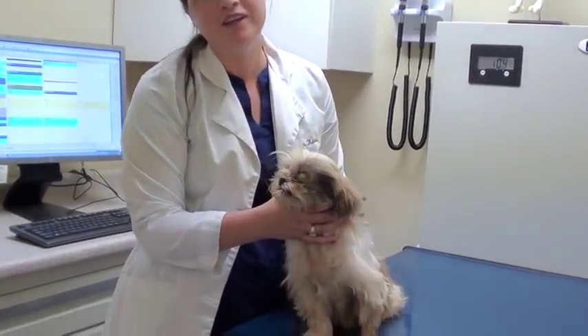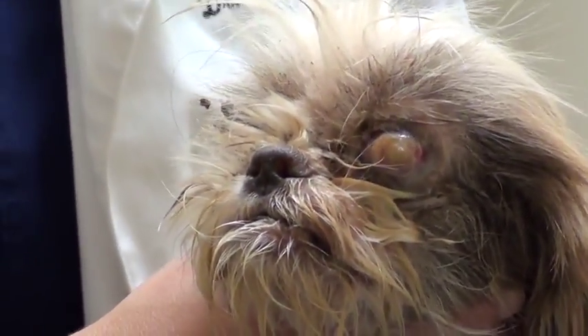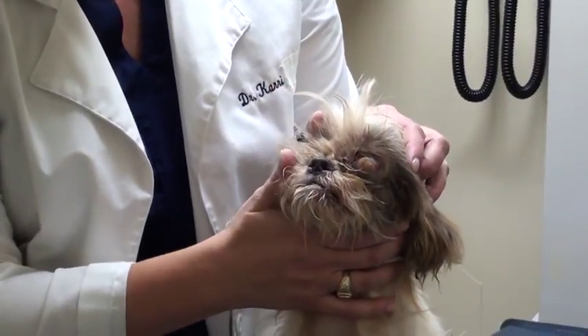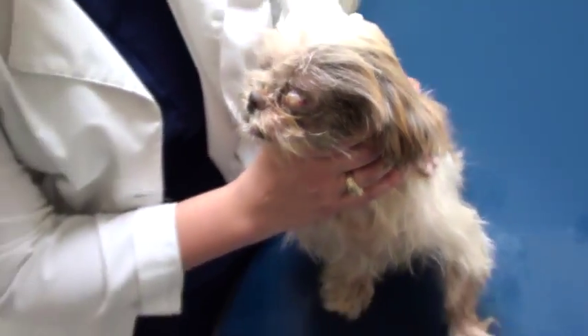I'm overwhelmed. She's got so many things wrong. The first thing that jumps right at me is that she's got serious eye issues. This eye is really cloudy and goopy. We're going to look at these more under anesthesia. And this eye looks like it's just gone — like it ruptured, who knows how long ago.